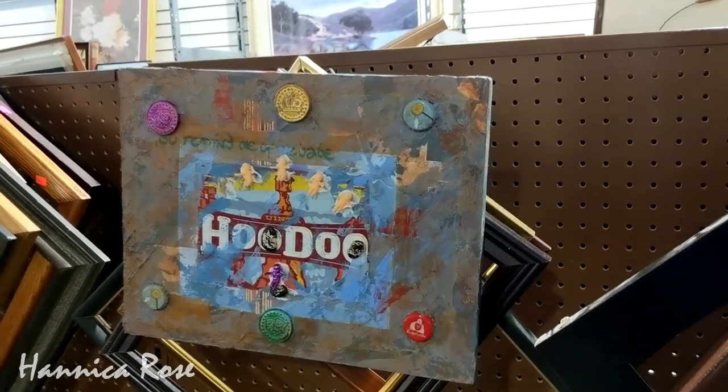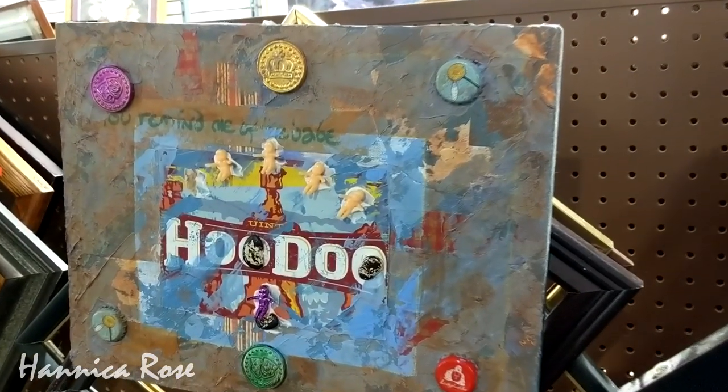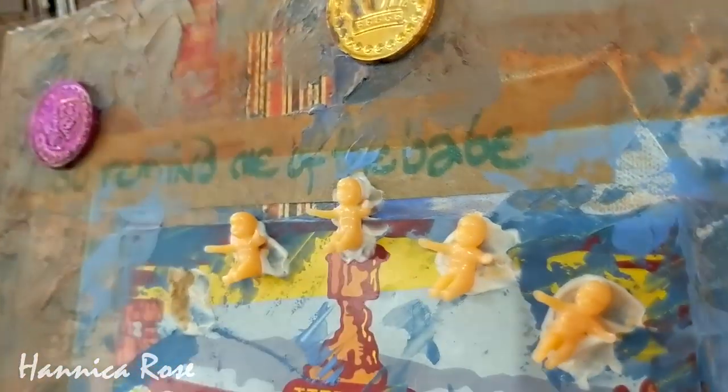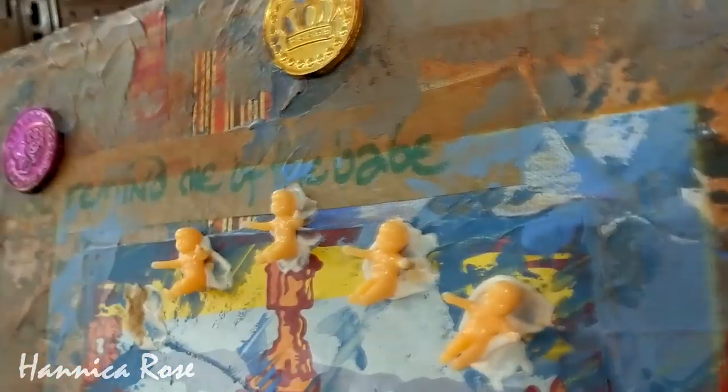I came across some homemade art pieces. This one is quite interesting — if you look close, there are little tiny rubber baby dolls glued to it, and it was only $2.50.